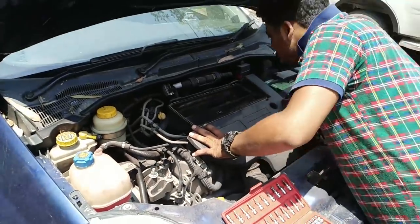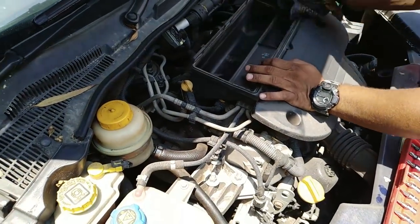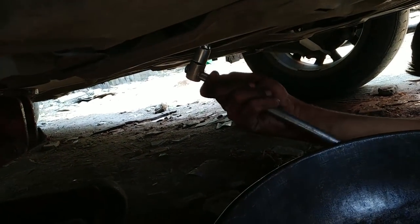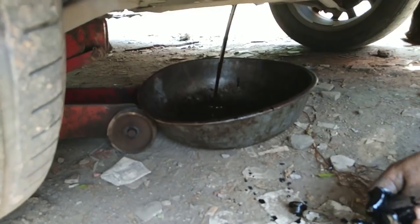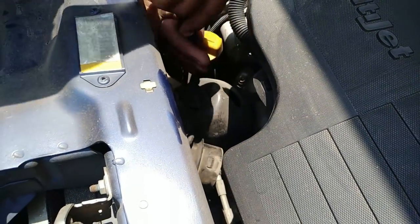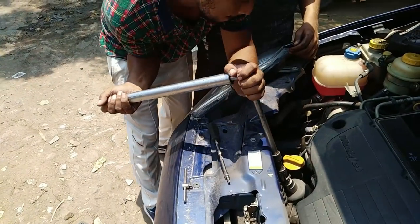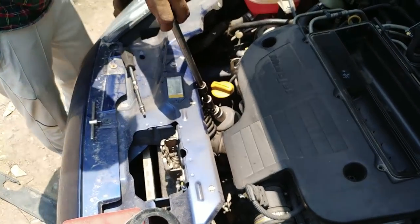Then we will put in a new air filter after cleaning. We will drain the engine oil and open the oil filter, then put in a new oil filter. So we will open the drain plug. The oil filter has 3 bolts and nuts — it is screwed on tightly, but it came off.